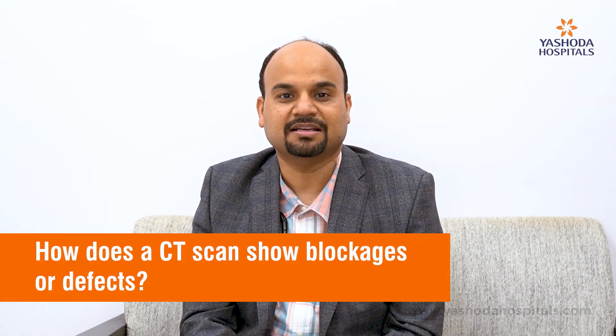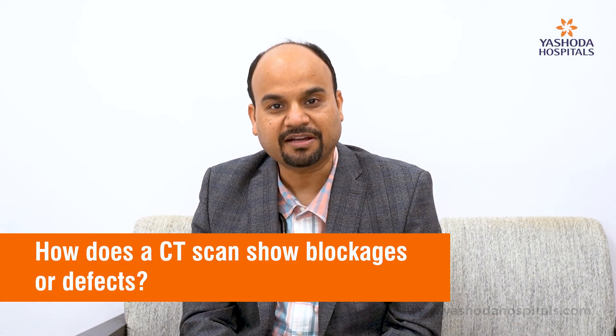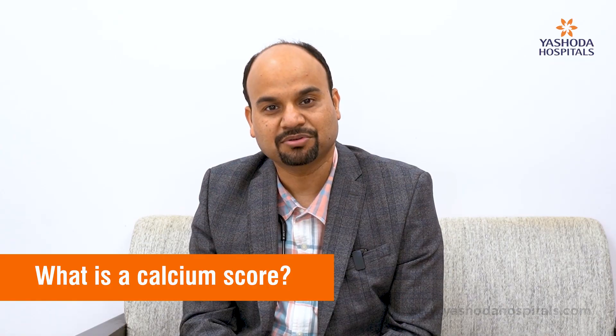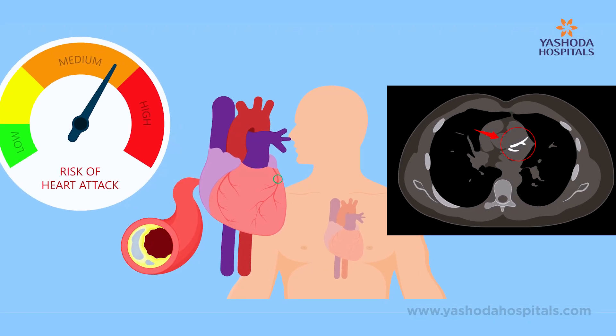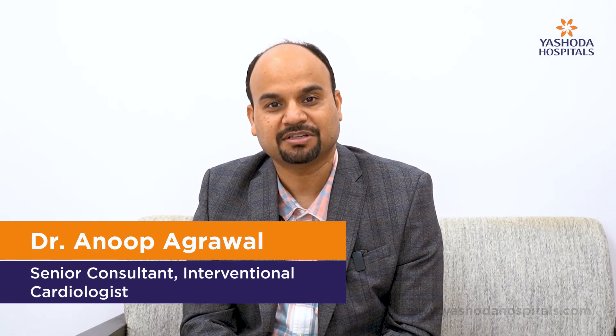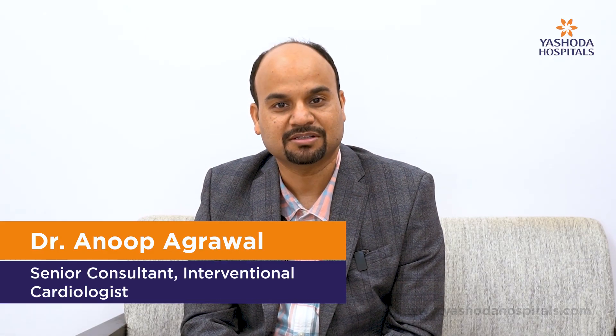CT scan is helpful in identifying defects of the heart, but more importantly CT can identify blockages in the heart. There is a particular test called CT calcium score which looks at calcium deposition inside the arteries of the heart. A calcium score of zero means there is absolutely no deposit, and the calcium score can add up — one, two, three, ten, fifteen, hundred, two hundred thousand. The higher the calcium score, the more are the number of blockages. A score of more than three hundred is conventionally called high risk.